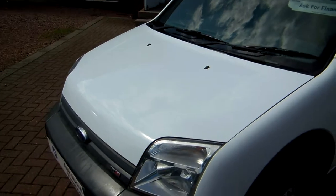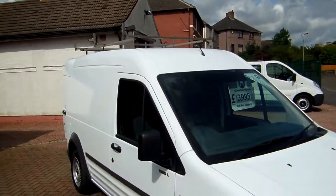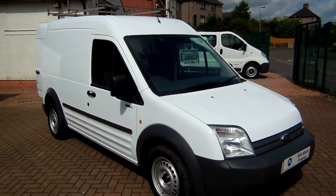So give us a call if you've any more questions about this van, or any of our stock. We're always happy to have a chat and help out over the phone as well. My name's Ryan, thanks very much for watching, and I hope to see you soon. Cheers!